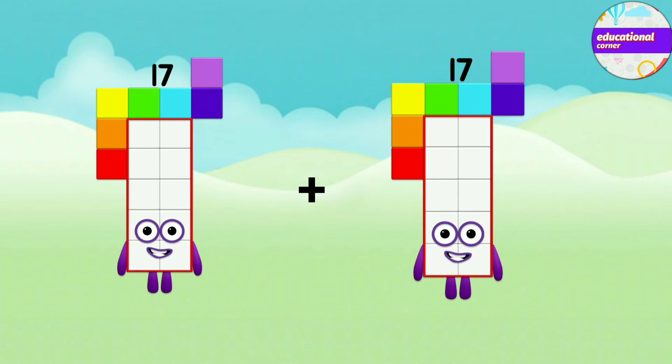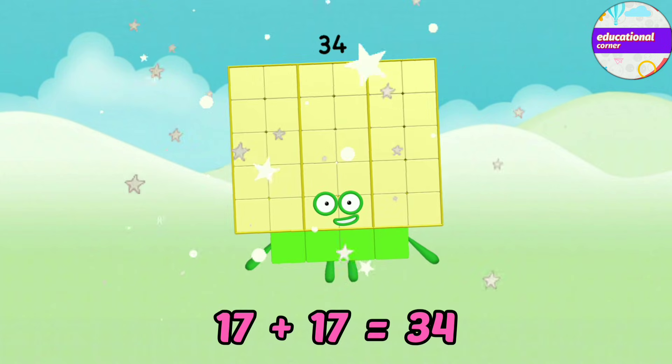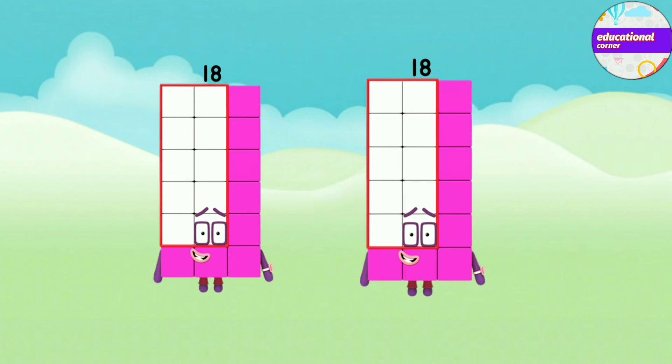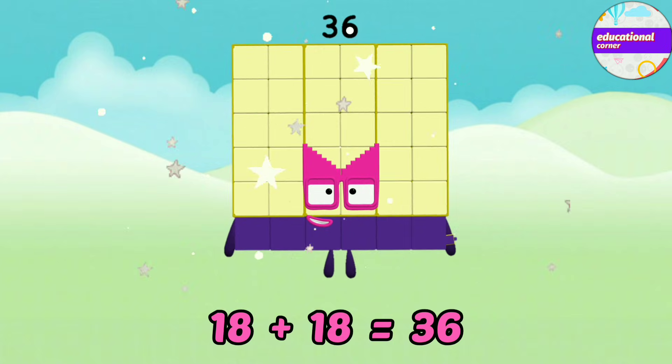Seventeen plus seventeen equals thirty-eight. Eighteen plus eighteen equals thirty-six.